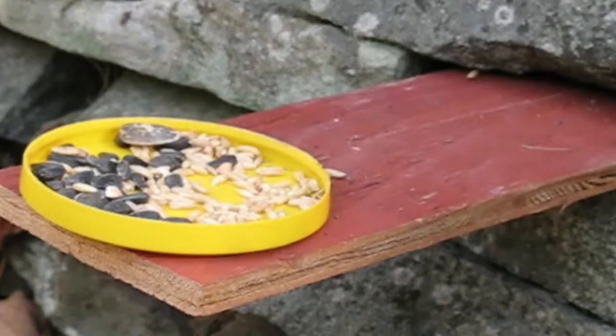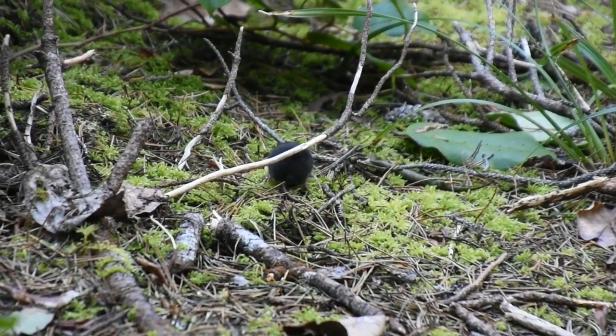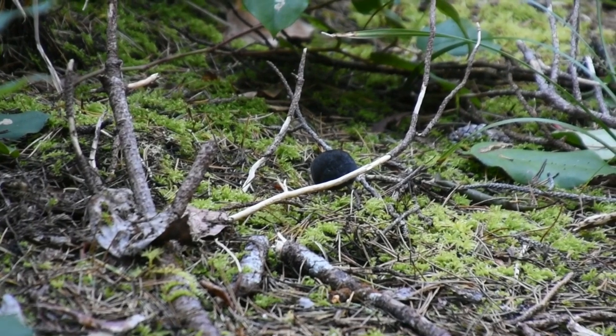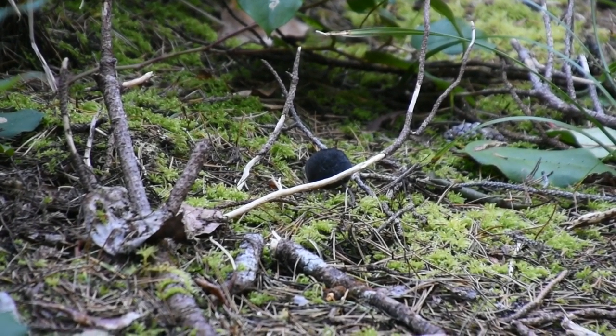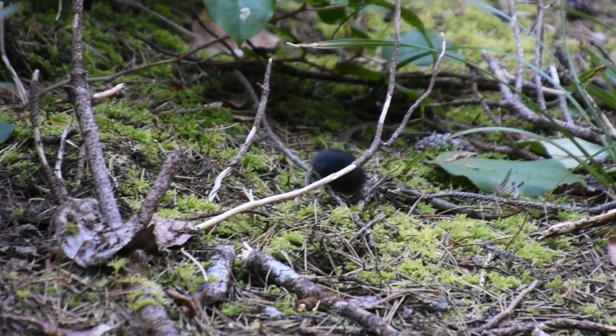But not all shrews have a long tail — some have almost no tail to speak of. It can be difficult to tell male and female shrews apart, as a male shrew's testicles are retained inside the body, so they don't provide a clear external distinction as they do in other mammals.